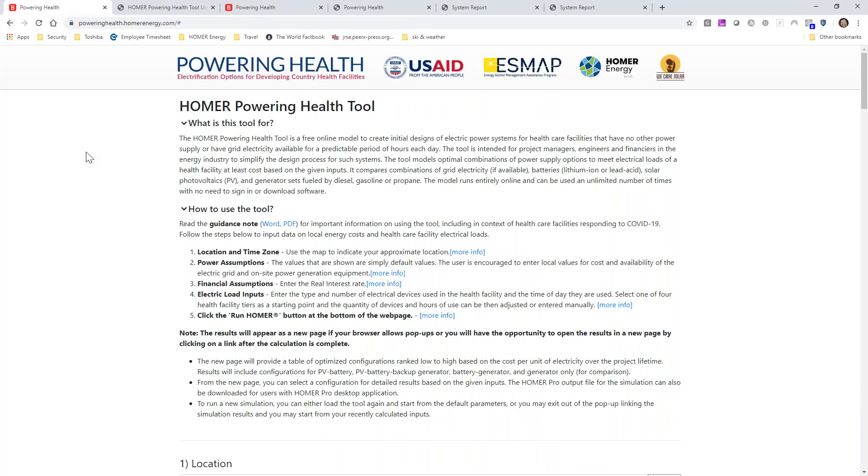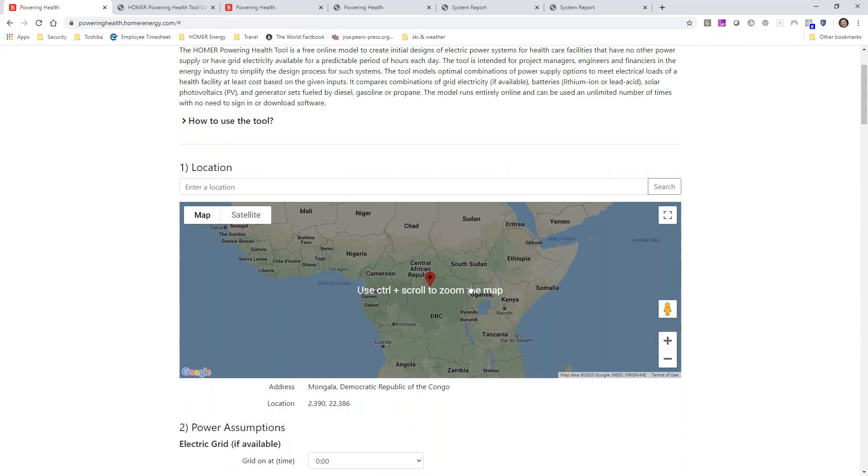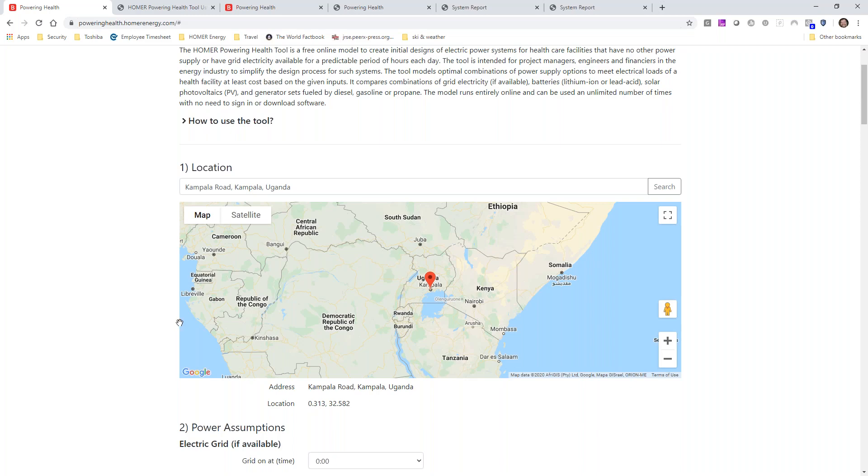So here's a description of these starting points — these tiers. They go all the way up to a district hospital with 145 beds, an obstetric ward, a maternity ward, all the way down to a rural dispensary which is simply outpatient services. The bottom half of this document contains our assumptions about what each of the appliances in the app are. There's a lot here and it's worth going through that on your own.